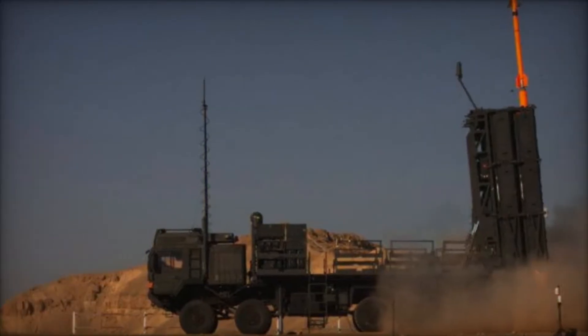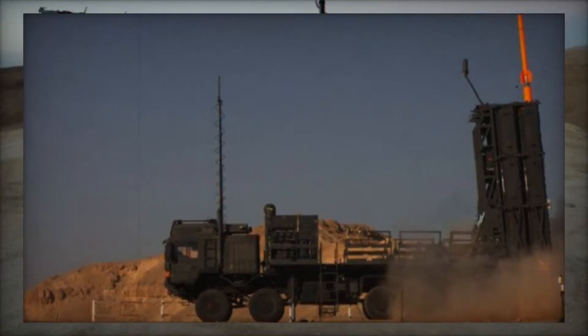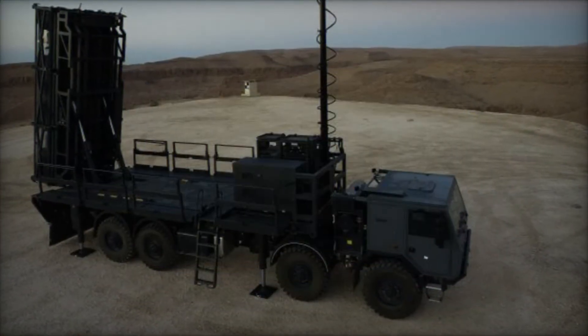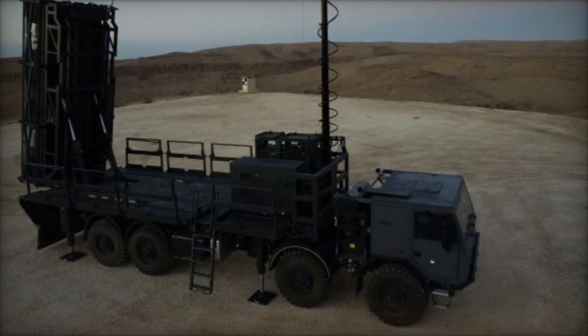Stay tuned, because in this video we'll uncover how this powerful system works, its history, and why it's one of the most reliable air defense solutions in the world. You won't believe what happened when it was used in a real conflict.